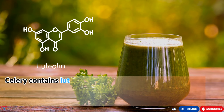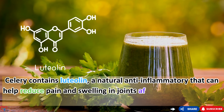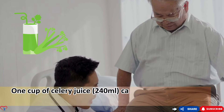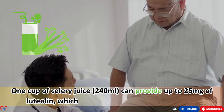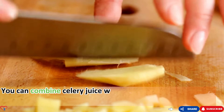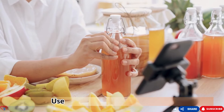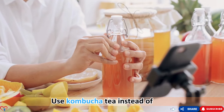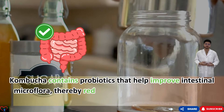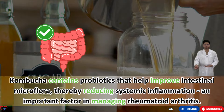Celery contains luteolin, a natural anti-inflammatory that can help reduce pain and swelling in joints affected by rheumatoid arthritis. One cup of celery juice (240 milliliters) can provide up to 25 milligrams of luteolin, which effectively reduces inflammation. You can combine celery juice with a little fresh ginger for added flavor and anti-inflammatory effects. Use kombucha tea instead of beer — it contains probiotics that help improve intestinal microflora, thereby reducing systemic inflammation.